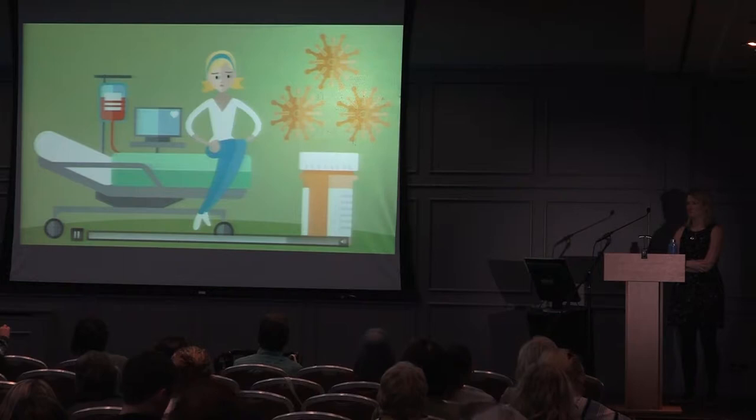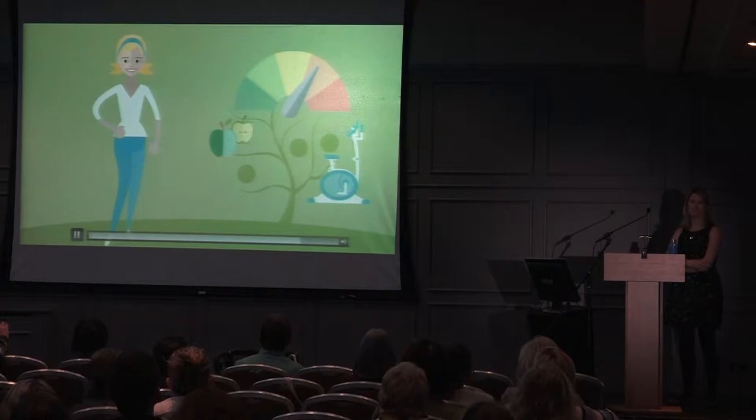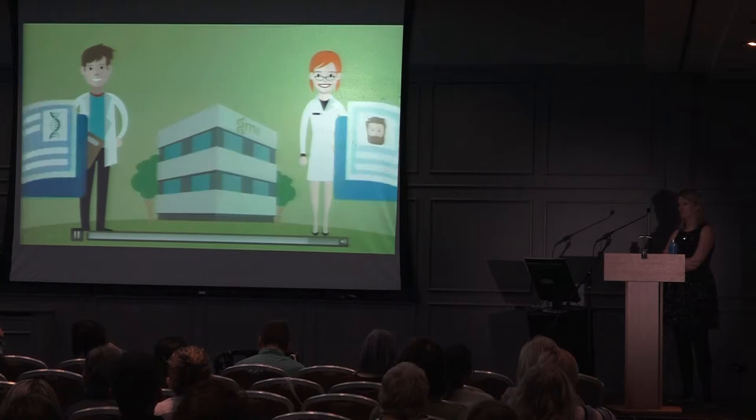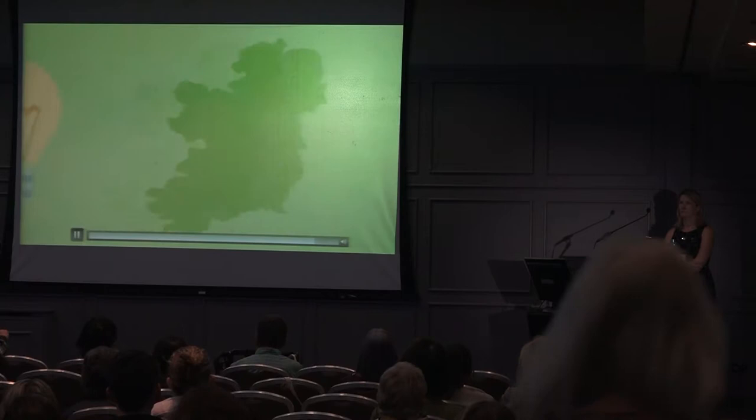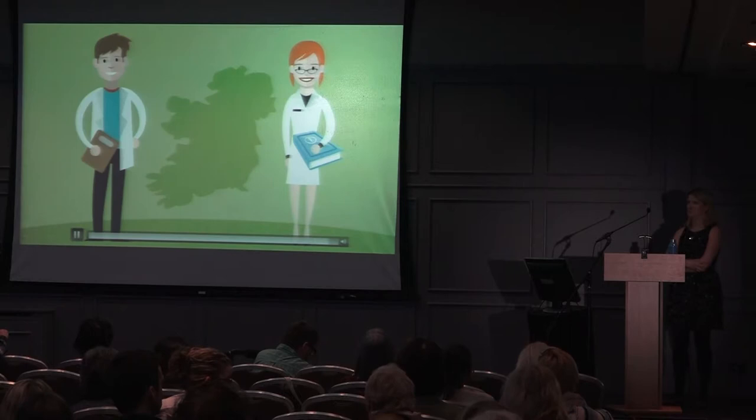Our genome is not the only thing to influence our health. Lifestyle and environmental factors such as diet, activity levels, and stress also play a part. The scientists at Genomics Medicine Ireland are studying the genomes and lifestyles of tens of thousands of people in Ireland to better understand how changes in our genome and lifestyle affect our health, hoping to use this information to help prevent and treat disease and improve our country's future health.